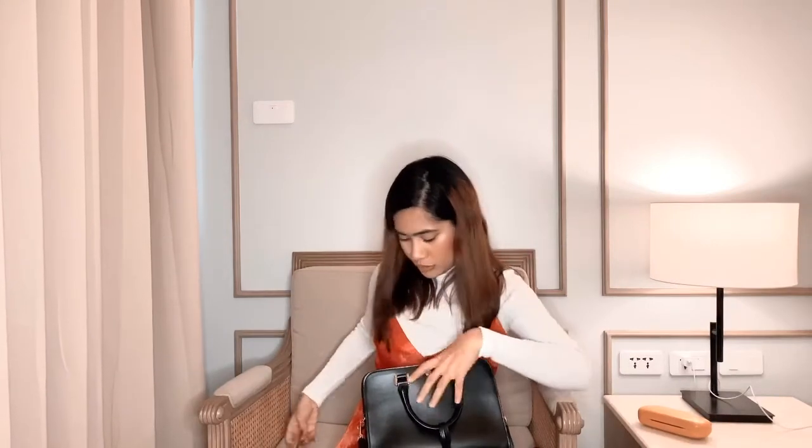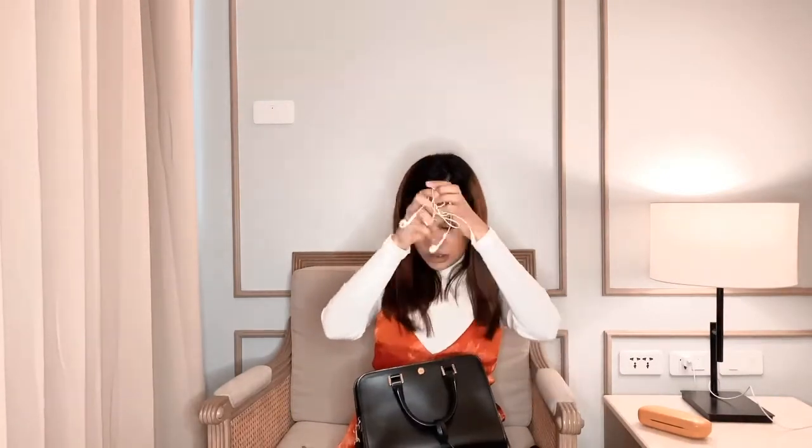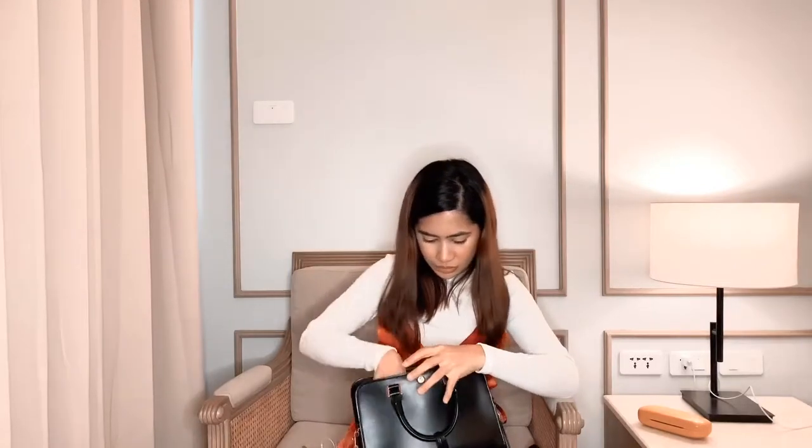So actually, bulag ako — sobrang labo na ng eyes ko. So I have my Sanispex Optical eyeglasses. And my earphones. This is my retouch makeup — this is Chanel Palette Essential. Meron siyang cream blush, highlighter, and concealer.